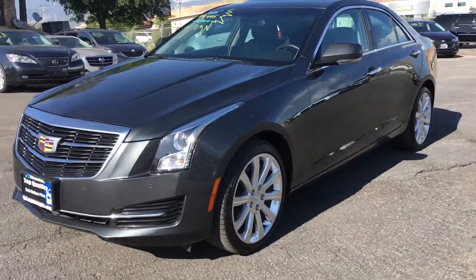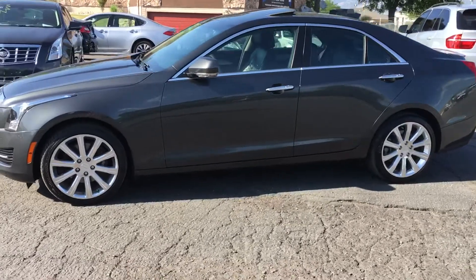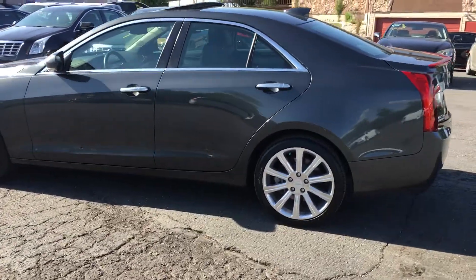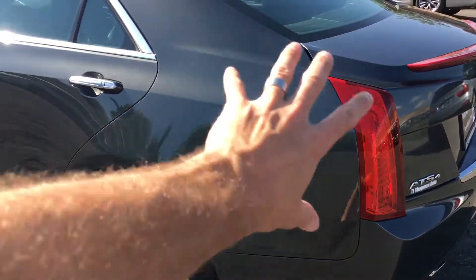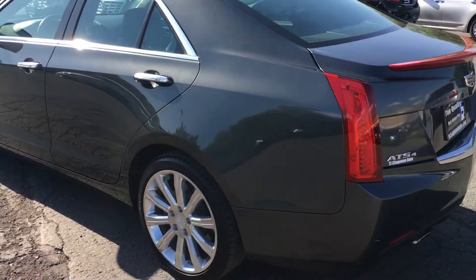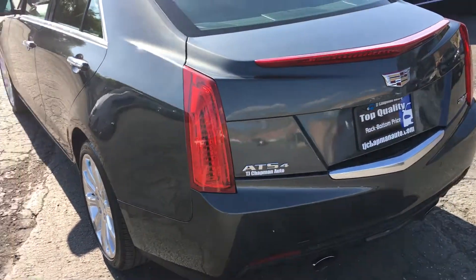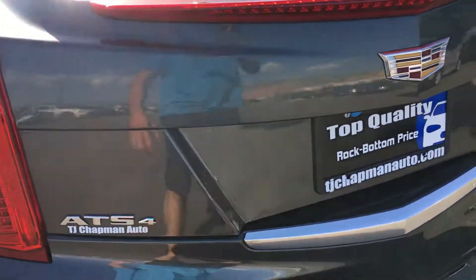2015 Cadillac ATS, all-wheel drive, 2.0 turbo, rebuilt title. Damage was right here — they had to do some quarter work. Rear bumper had some trunk damage, but they did a really good job fixing it.